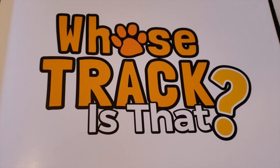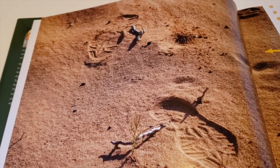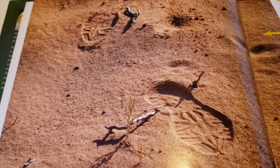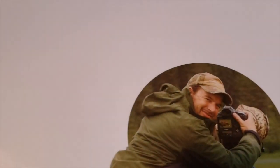Whose track is that? I'm a photographer. I love taking pictures of animals, but it's not always easy. Sometimes I can't find the animals. When this happens, I only get pictures of their tracks. And here's the photographer, Mr. Tekiela.